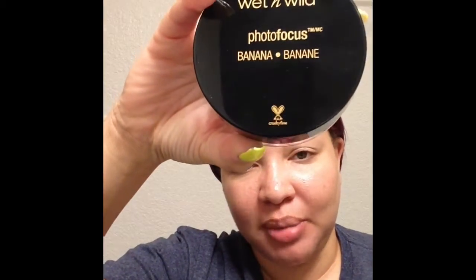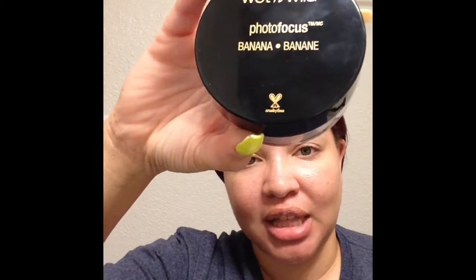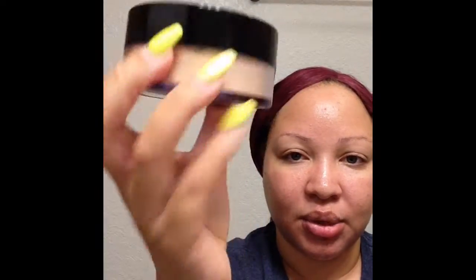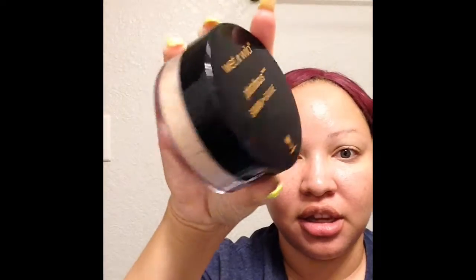Wet and Wild finally got their photo focus powders at my CVS — I have been looking for these forever. So these are the Wet and Wild Photo Focus powders. There's one in banana and one in a translucent shade. These are pretty big — they come with 0.70 ounces. Look at how big they are. I haven't used these yet, but this is what the top looks like. It looks like you do get a lot of product in here, and these are brand new to my CVS.